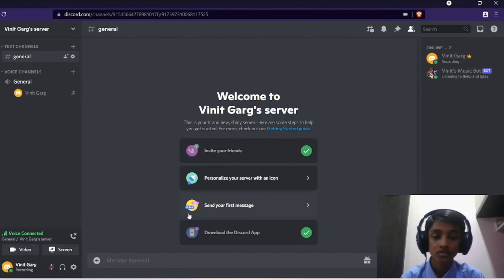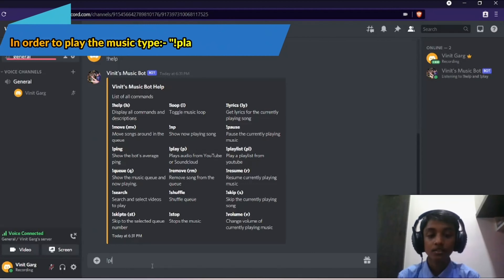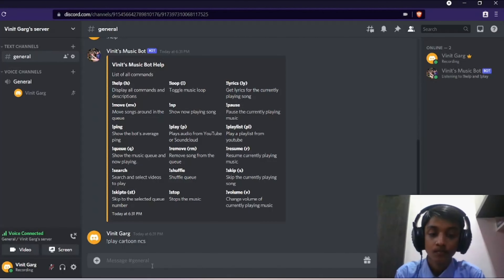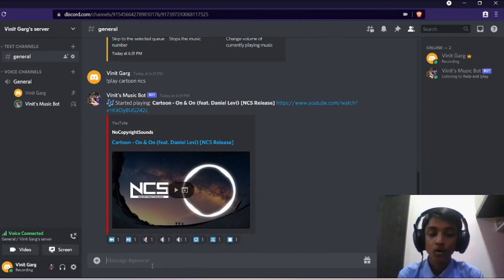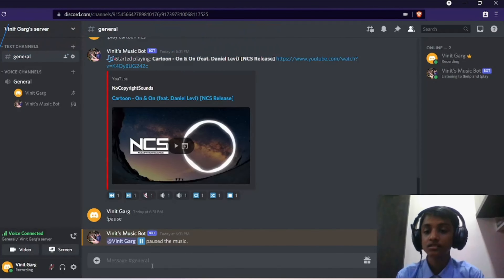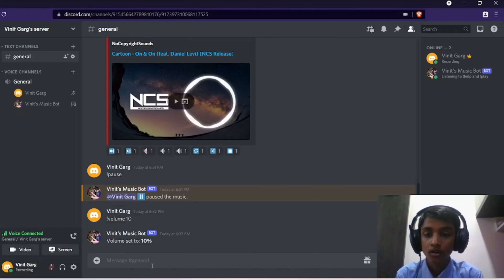In order to see the list of its features, you must type prefix L. As you can see, a list of commands appears. And now in order to play the song, you must type prefix play along with the name of the song. The bot has joined the voice channel and started playing the music. You can pause the music by typing prefix pause. You can also change the volume by typing prefix volume and the amount of volume you want. You can also loop the song or shuffle the queue.